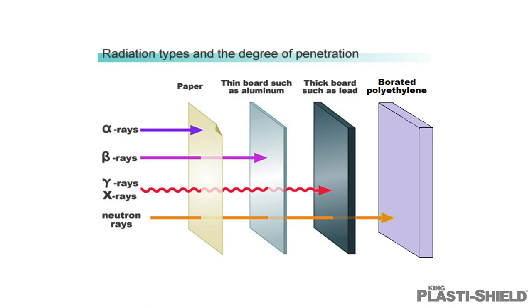Here is a diagram showing radiation types and the degree of penetration. Alpha rays cannot go through a sheet of paper. Beta rays cannot go through aluminum. Gamma rays and x-rays cannot go through lead. Neutron rays cannot go through borated polyethylene.